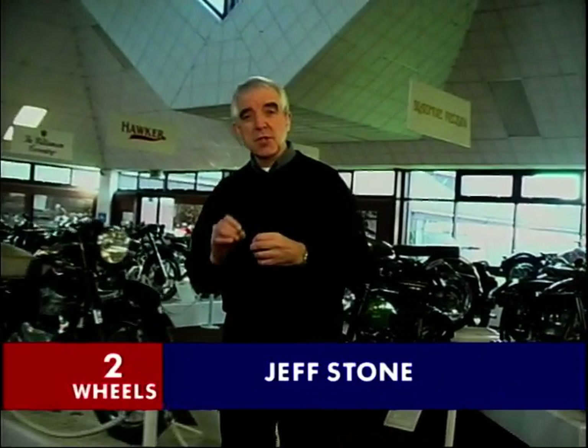The history of the British motorcycle. We can't possibly cover it all in our programme, but what we can do is cover some highlights and significant machines.